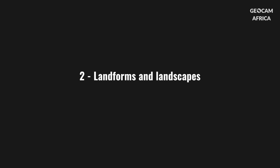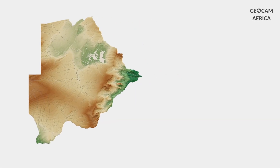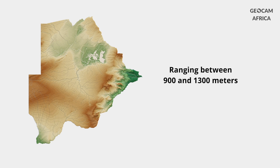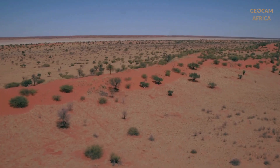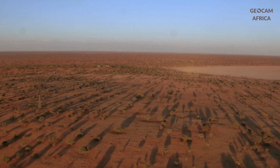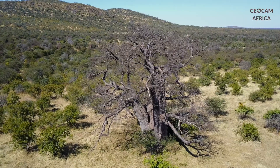Botswana's terrain is dominated by a vast plateau ranging between 900 and 1,300 meters in altitude. The Kalahari, an immense red sand desert covering up to 70% of the territory, is the dominant feature. However, it's not a sterile desert — it's a land of bush savannas dotted with acacias and majestic baobabs.